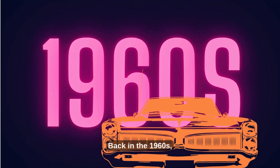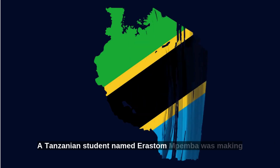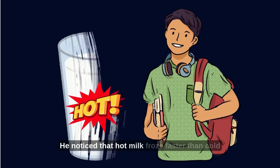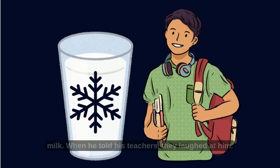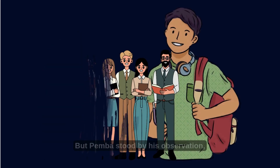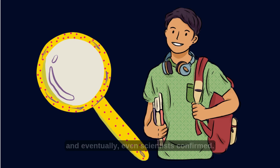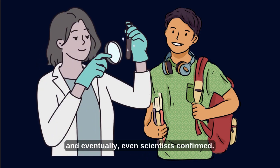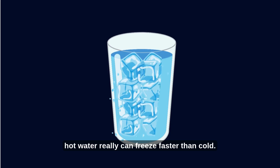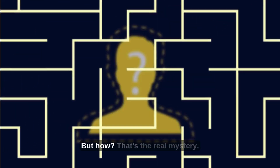Back in the 1960s, a Tanzanian student named Erastus Mpemba was making ice cream in school. He noticed that hot milk froze faster than cold milk. When he told his teachers, they laughed at him. But Mpemba stood by his observation, and eventually even scientists confirmed: under certain conditions, hot water really can freeze faster than cold. But how? That's the real mystery.